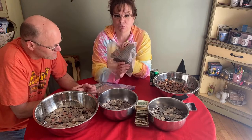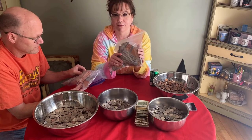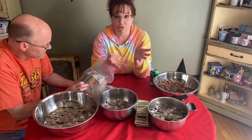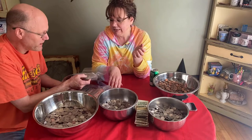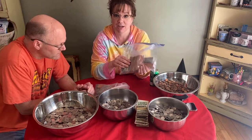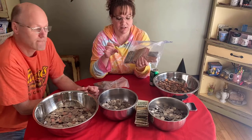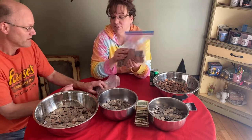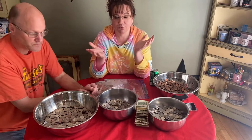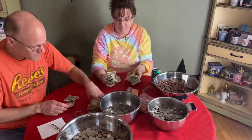Now that you see how we separate all of our change, we are going to start rolling them. These are leftover rollers from the last time we rolled our change for Disney. Just so you know, you can go to any bank — whatever your local bank is — and ask for rollers. You can get them for free so you don't have to go to Walmart and purchase the coin sleeves.